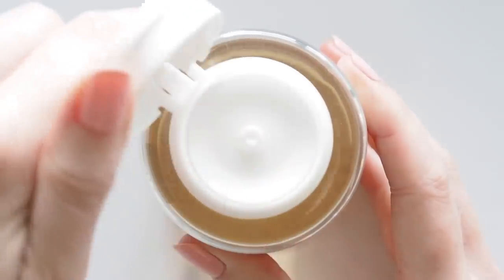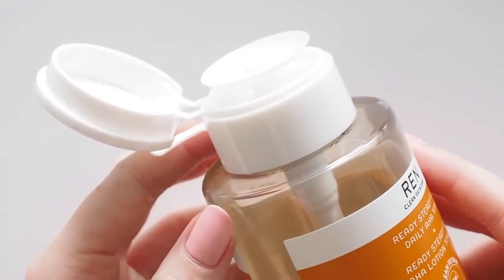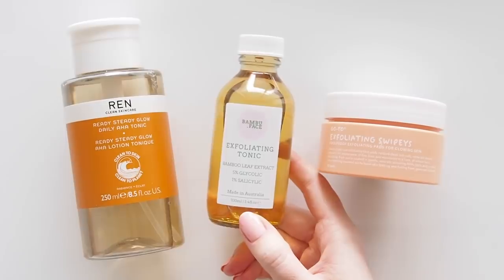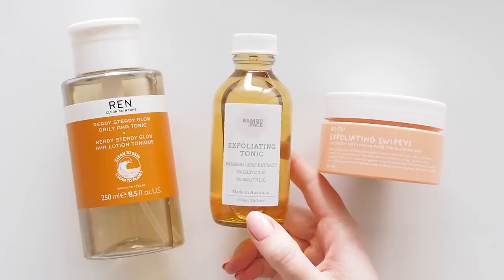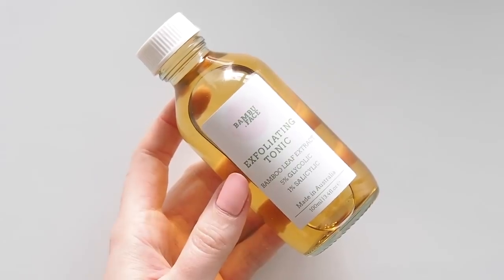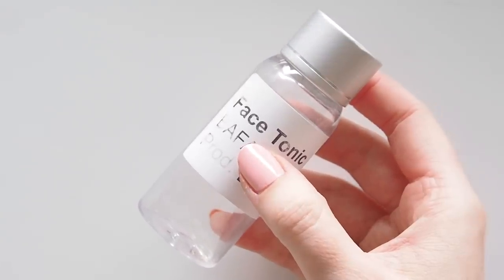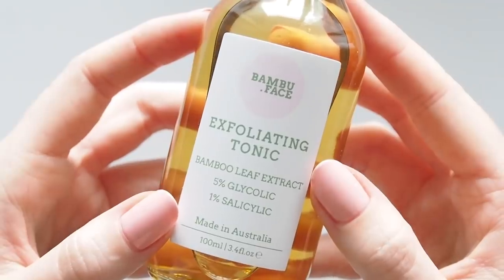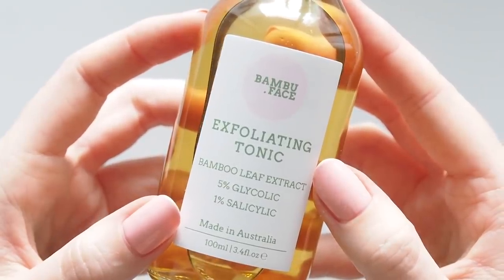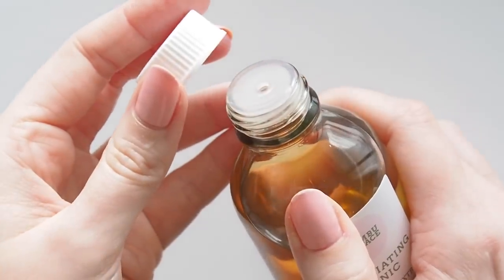Bamboo Face is the Australian brand that makes the reusable cotton rounds I enjoy and they launched their first skincare product in 2020. I was lucky enough to test the exfoliating tonic for a while before it launched — you can see I used that sample right up and it now comes in a glass bottle. This was something I used two to three times a week and my face looked bright, my skin tone seemed more even and my skin felt soft and supple.